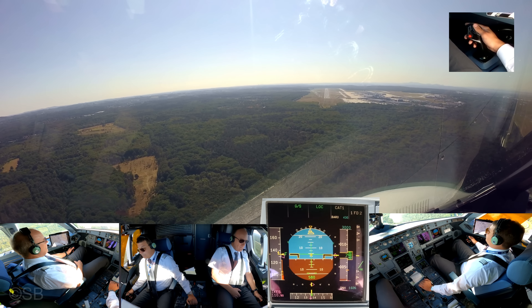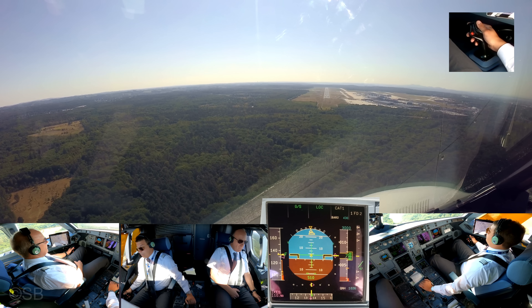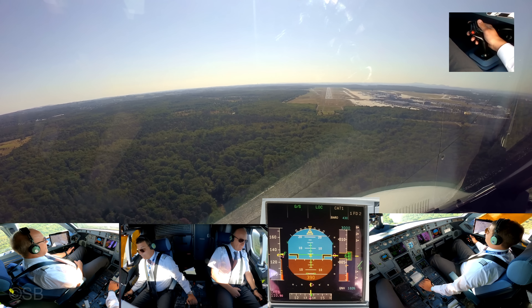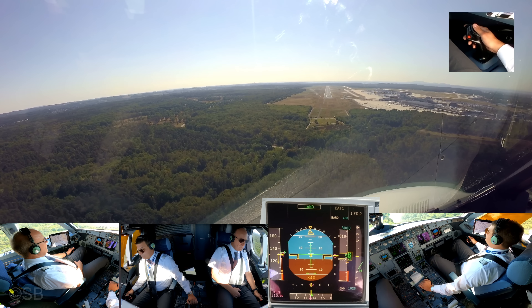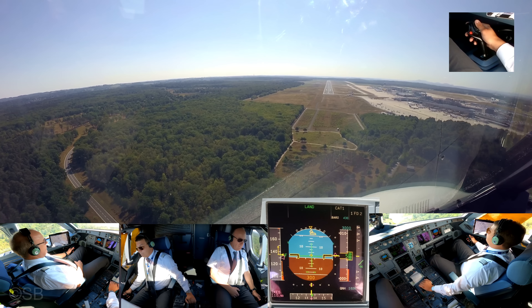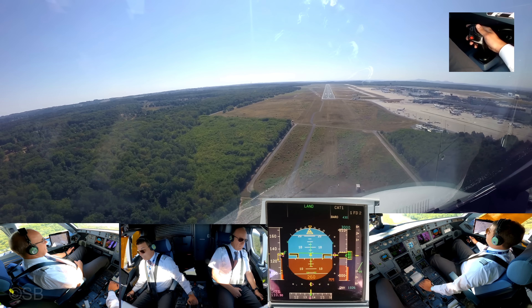Faction Air 636 Tango, do you know what parking we can expect? Runway 24. Faction 636 Tango, parking stand will be V410, vacate runway 24. V410, vacate runway 24, Faction 636 Tango.